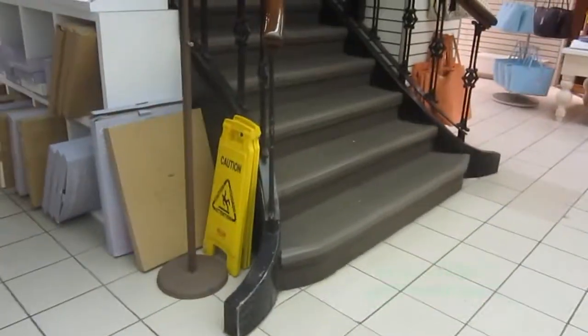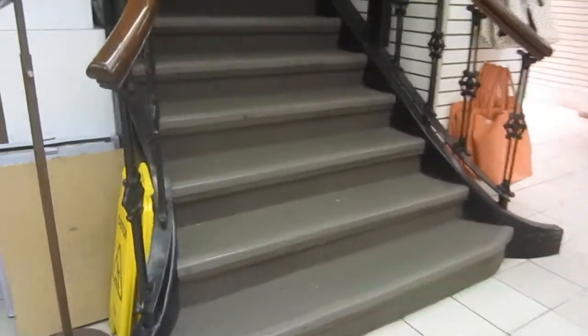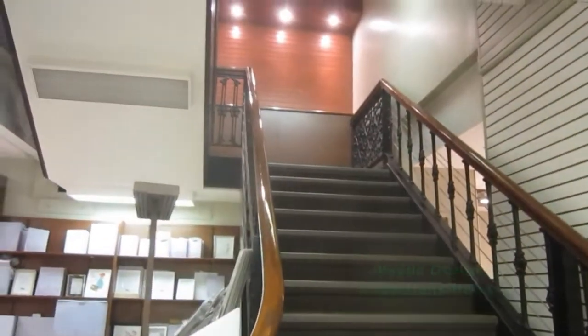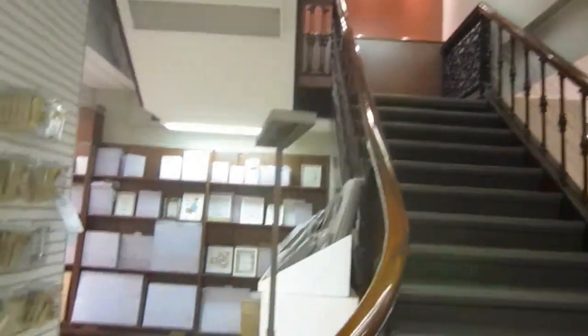Look at these stairs too. Nice historic place. We just let somebody get on the elevator, so we'll wait until it comes back down and take a look. You can see inside the shaft.